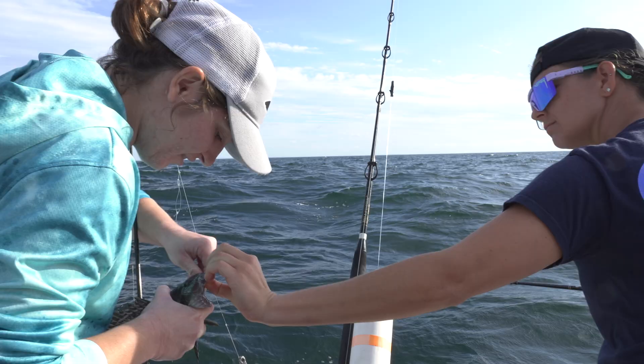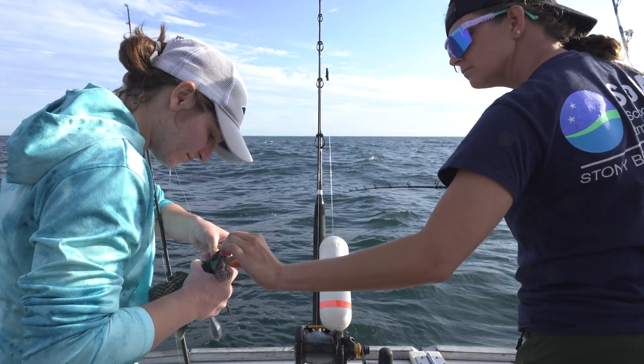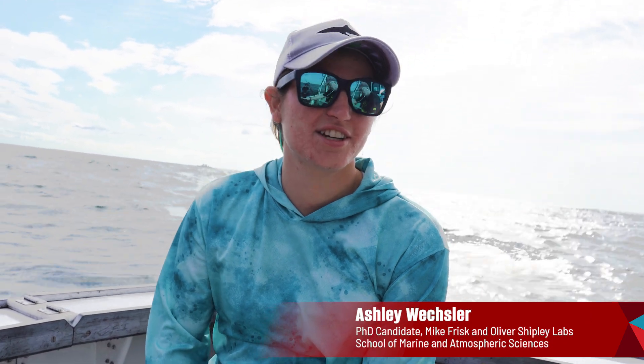We actually really don't know that much about sharks here in Long Island, but our group, the Frisk Lab and Shipley Lab, have been studying and tagging sharks for the last 10 to 15 years.